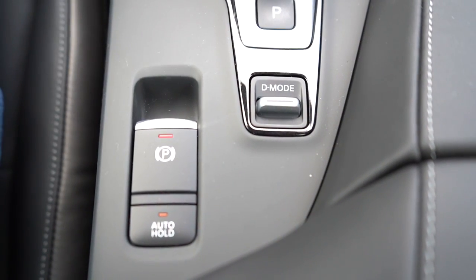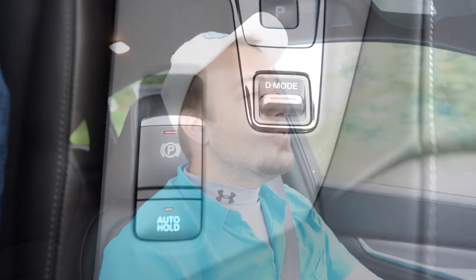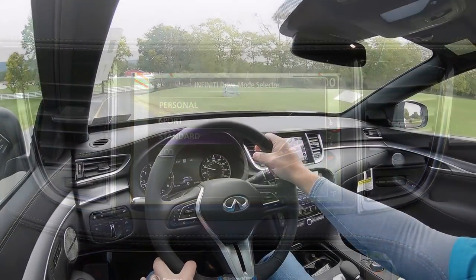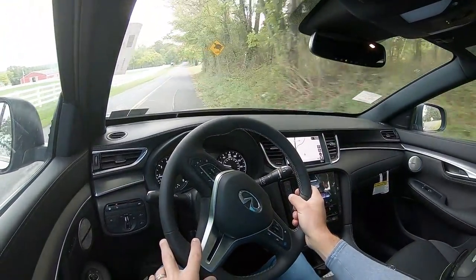Before we do any kind of fun acceleration or paddle shifter test here in our QX, I wanted to mention the drive modes. There's a little toggle switch directly behind the shifter labeled D mode — obviously for drive modes. It adjusts between eco, standard, sport, and personal, adjusting things like the shift points, the throttle response, and the steering sensitivity. So now that we've got all that out of the way, let's go ahead and find a straightaway.